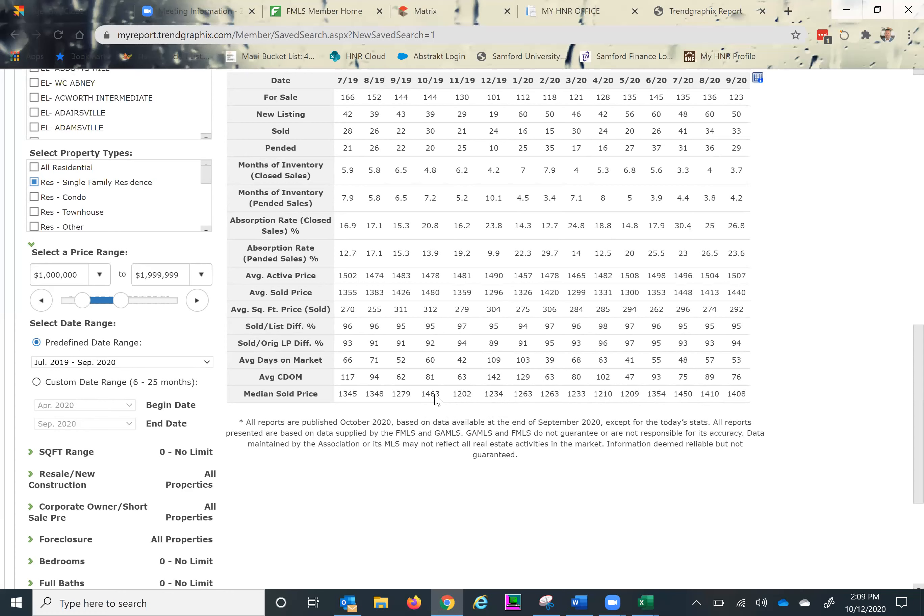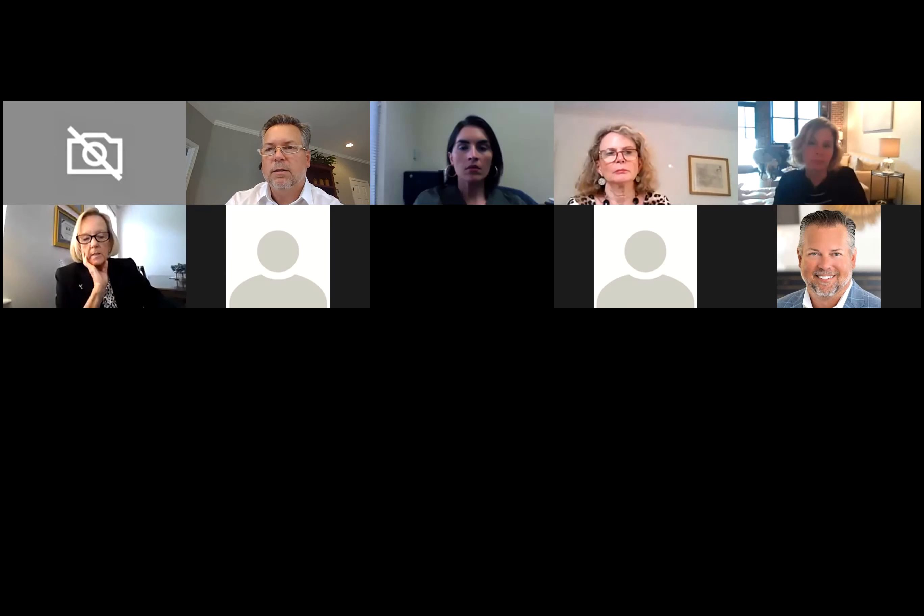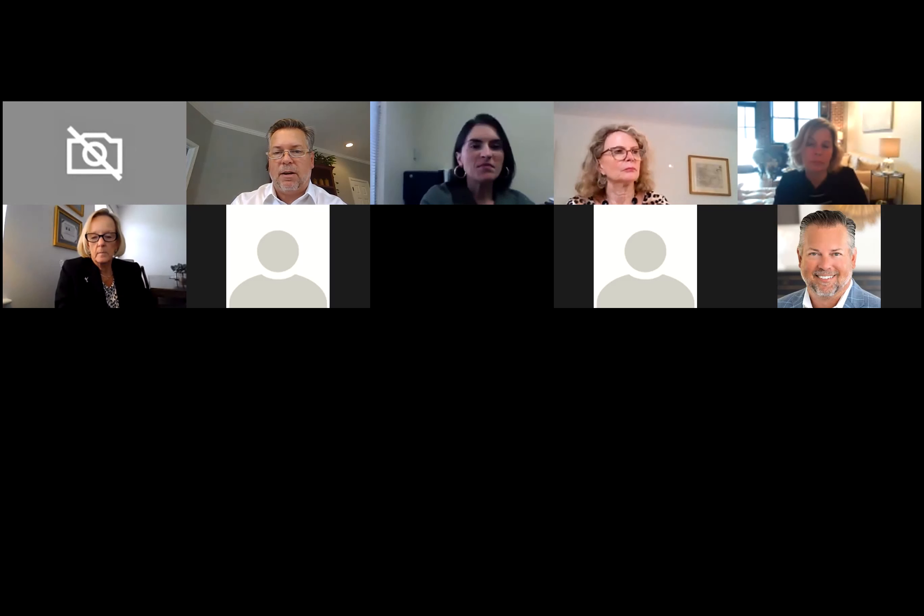Last year we were at 6 months of inventory in this segment; now we're at about 4 months — a real improvement. We've definitely transitioned from a buyer's market to a seller's market in a pretty short period of time. A lot of the challenge agents are facing is that sellers are hearing there's no inventory and great buyer demand, and thinking they can just slap any price on it and get whatever they want. So let's look at what's been going on in the last 60 days for the $1M–$2M range.